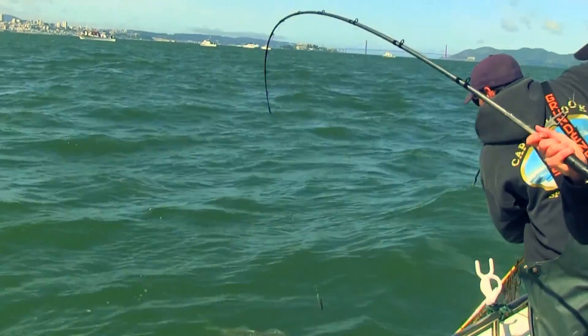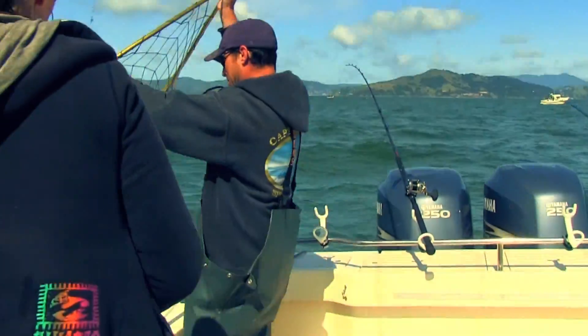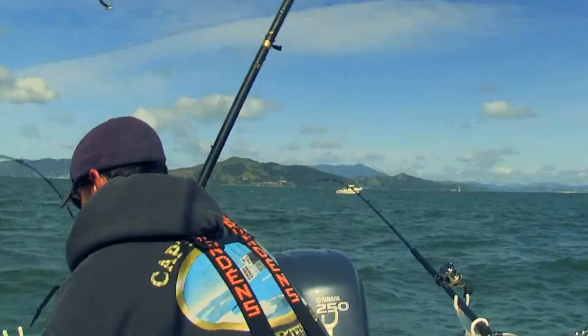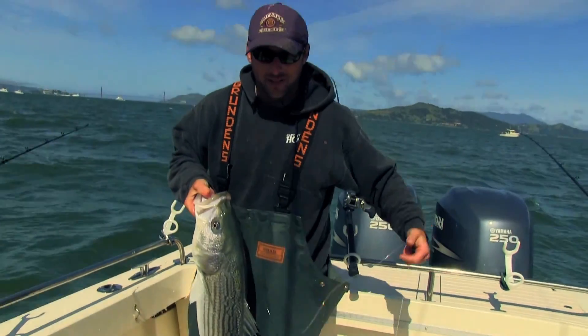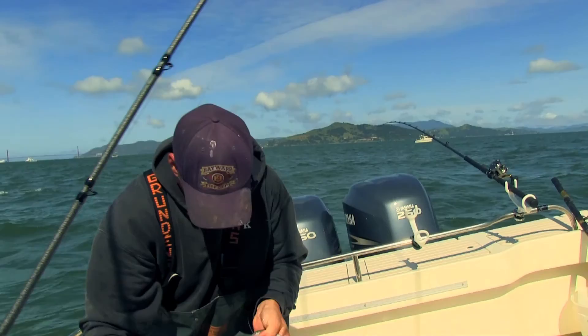Slow, smooth lift. Lift, lift. We got him. Now that's a striped bass right there. Check that baby out. That's a solid 17, 18 pounds.